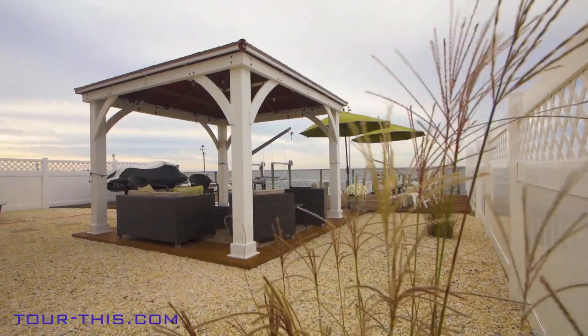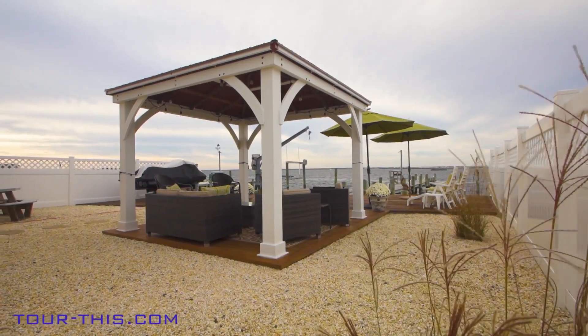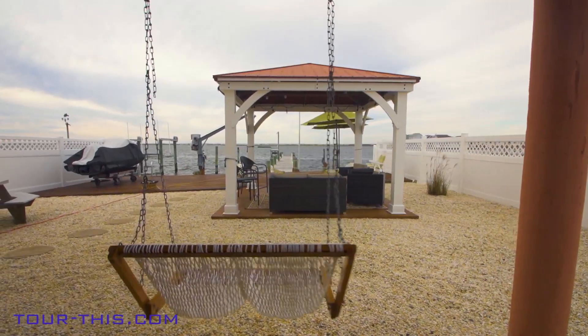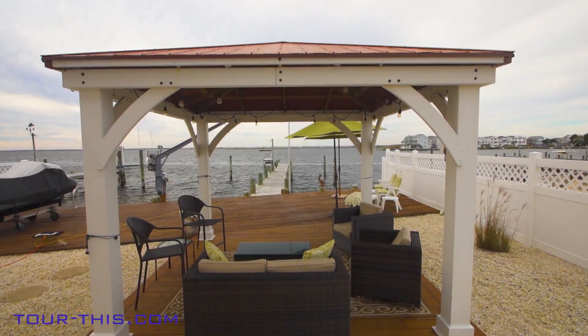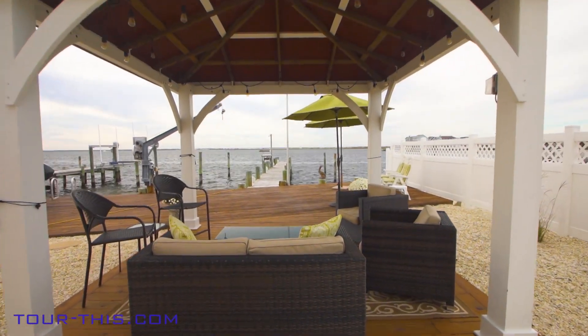Designed for entertaining, family and friends will enjoy the sunny and private backyard while taking in those gorgeous sunsets and summertime fireworks under the custom-built gazebo with curtains and adjoining decking.